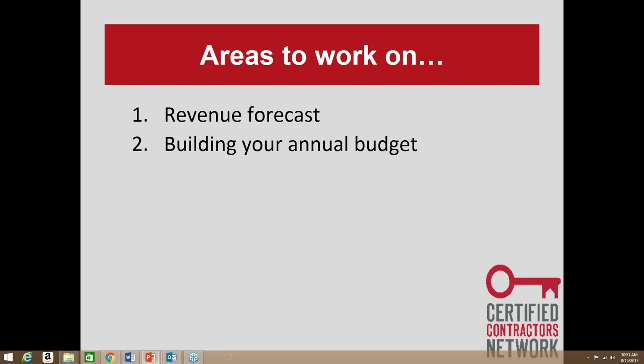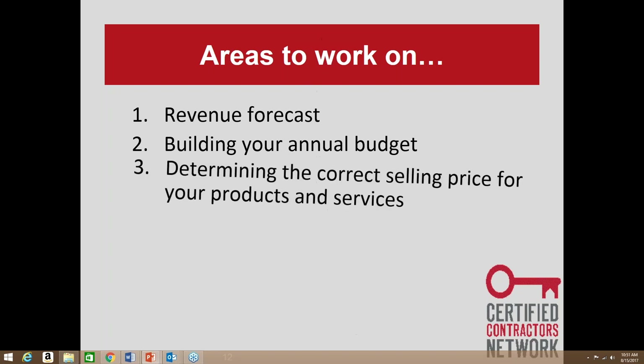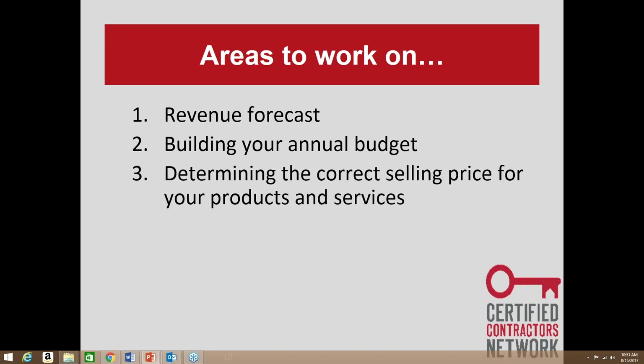Put together an annual budget — what you'll spend on marketing, on hiring and recruiting, on training employees. If you want to deliver good service you have to invest in your employees and have a training budget. Determine the correct selling price for your products: you can't build your price based on what your competition is doing because your costs are completely different. Production planning is also key — if we hit a higher sales goal on our plan, who are we going to hire and how are we going to get it installed?